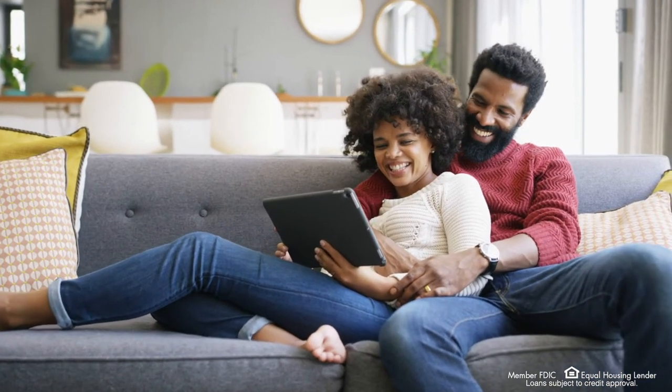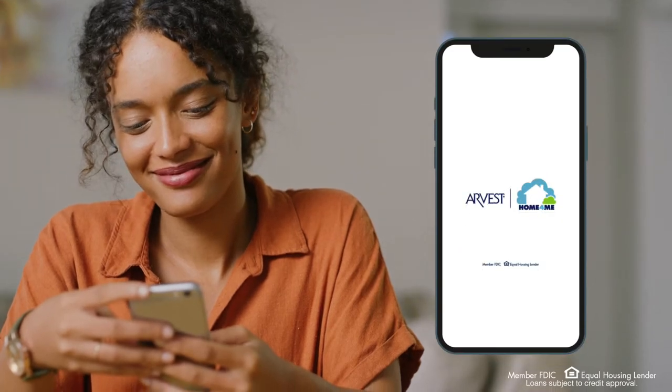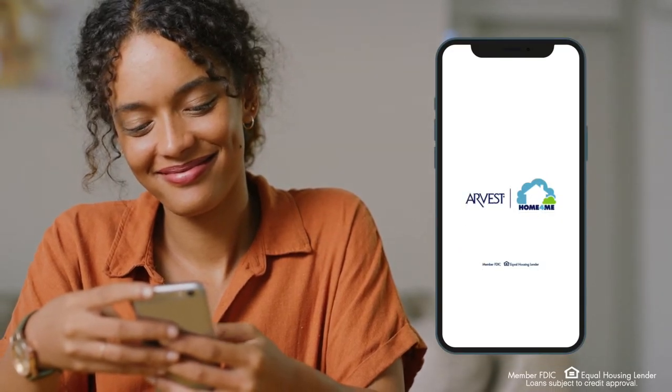Thinking of buying a home? Now might be the perfect time for you. Download the Arvest Home For Me app to connect with a dedicated loan officer who can help you right within the app.